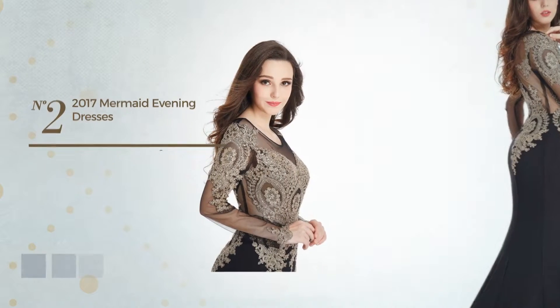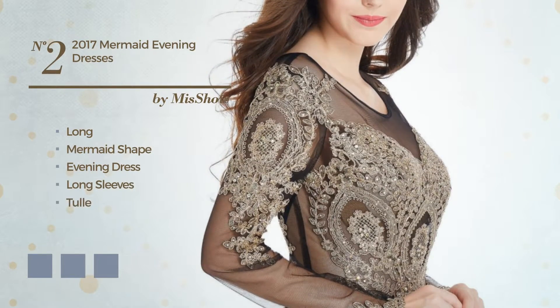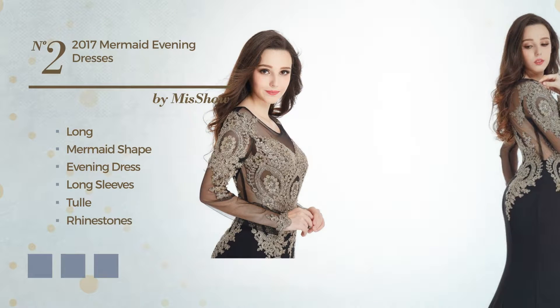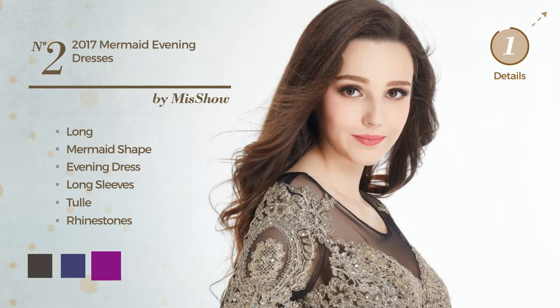Number 2. Long Mermaid Evening Dress. Featuring long sleeves, made of tulle, embellished with rhinestones. Available in 4 color variations — for instance, black ink, navy blue, and purple.